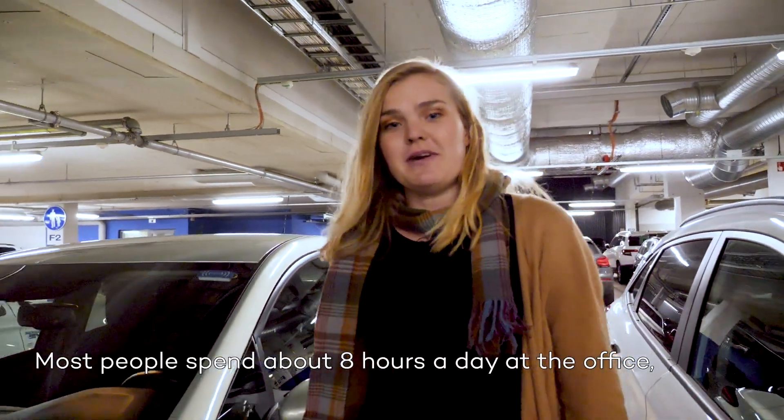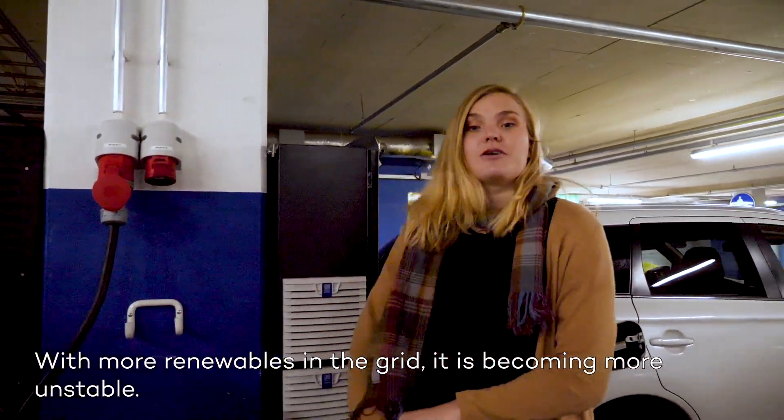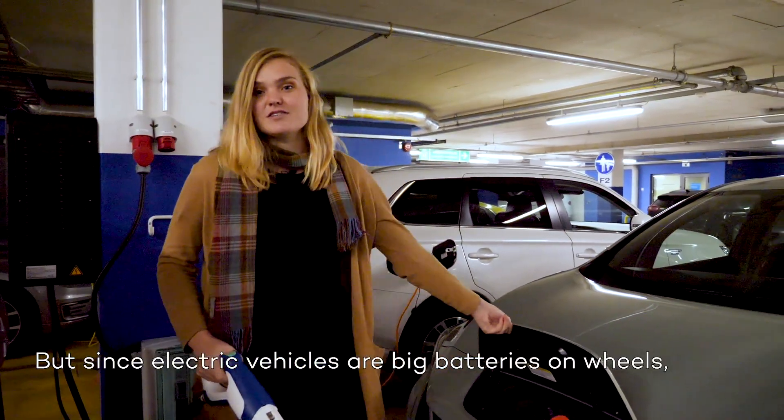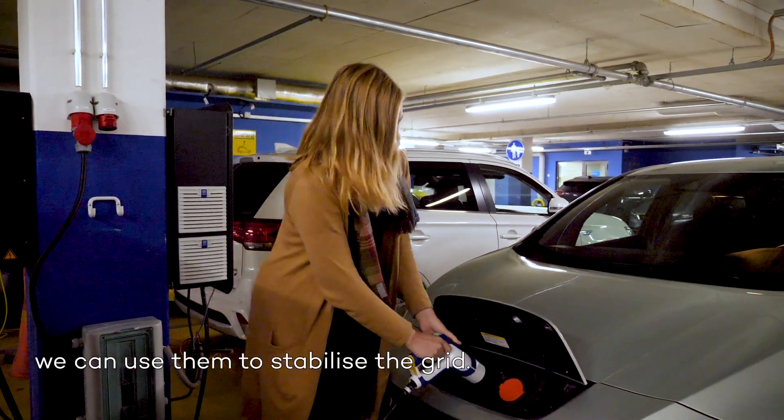Most people spend about eight hours a day at the office, so it's a really natural place to charge. With more renewables in the grid, it's becoming more unstable, but since electric vehicles are big batteries on wheels, when we have enough of them connected, we can use them to stabilize the grid.